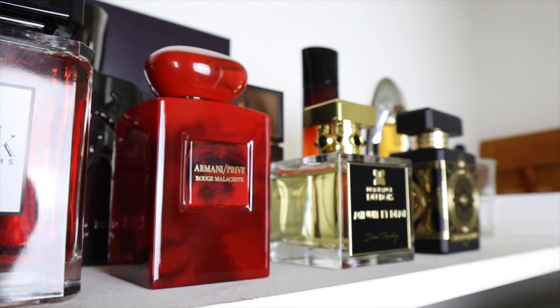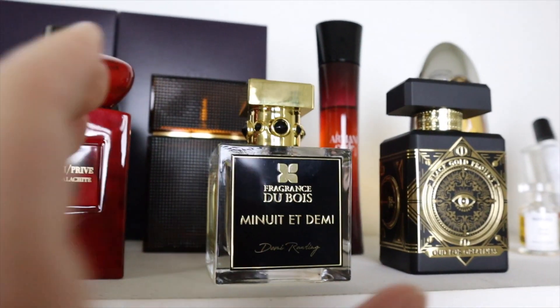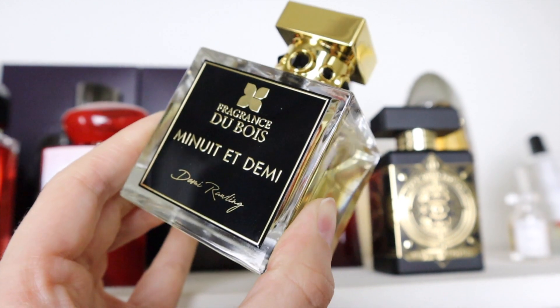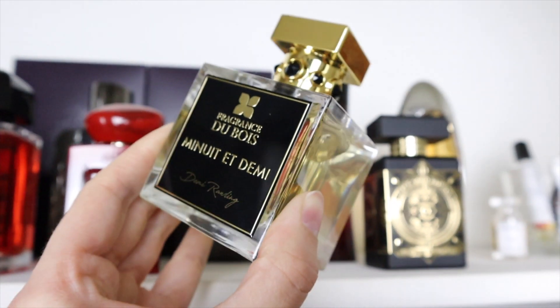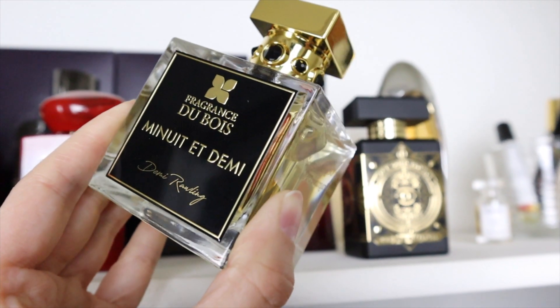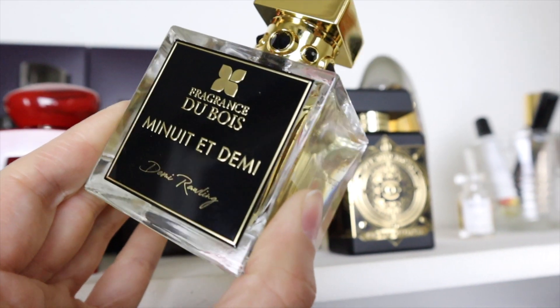Armani Privé Rouge Malachite is my favorite tuberose fragrance — really warm and creamy with some ambery notes. Fragrance Du Bois Mingway Ademi is one of my absolute favorite fragrances for fall. I love the coffee note — it's really soft, not overly coffee — and it's sweetened with vanilla caramel. You get an addictive spiciness from cardamom and pimento, and there's liquor in here too.